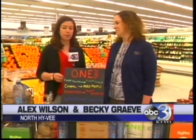Good morning. We're at North Hy-Vee in Ottumwa with dietitian Becky Gravey. This week we're talking about Hy-Vee's one-step program. Tell me a little bit about that.